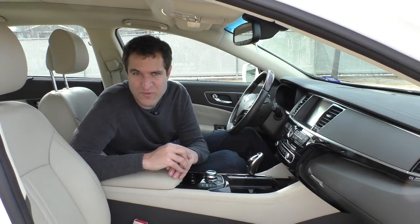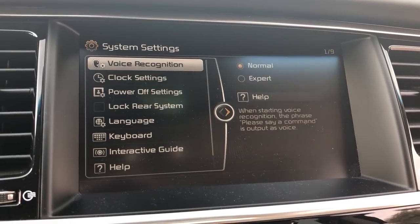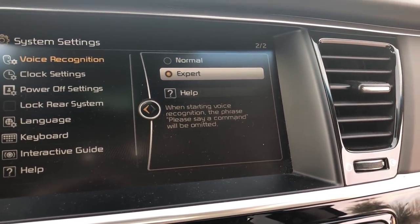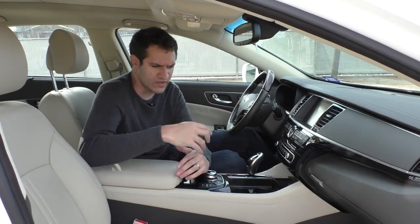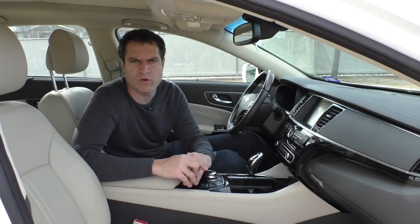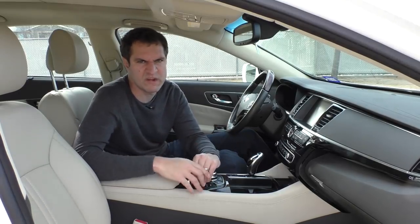Another interesting configurable item — in the voice recognition system, you can choose between 'normal' and 'expert.' So if you feel that you're a voice recognition system expert, you can tell the car that. Maybe some people go around telling their co-workers, 'yeah, I'm a voice recognition expert — no problem. I'm an expert at voice recognition systems. I know you're just an amateur; you'd have it on normal. I have it on expert. No big deal.'